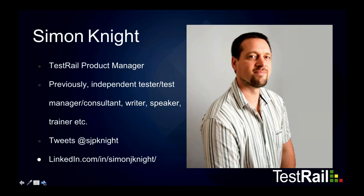My name is Simon. I am the TestRail product manager as of approximately a couple of months ago. Prior to that, I was working as a hands-on software tester — sometimes a test manager, sometimes a technical tester — working on automation and other forms of fairly technical testing. I've also done a fair bit of writing and speaking about software testing, most notably working with the Ministry of Testing, helping organise and emcee the first few Test Bash conferences. You can follow me at SJPNight on Twitter or on LinkedIn.